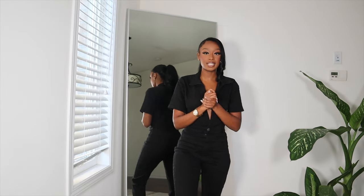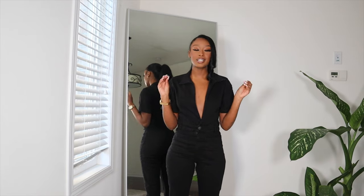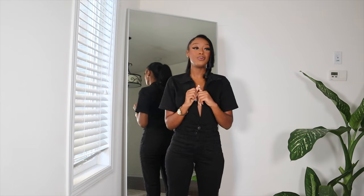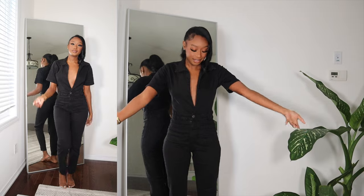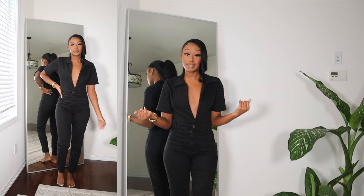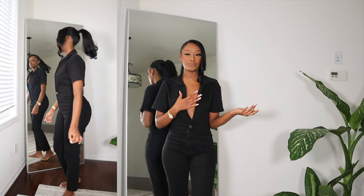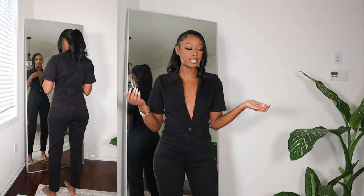The next item I got from Nasty Gal is this jumpsuit right here. I'm literally obsessed with this. I kind of took a gamble when I was on the Nasty Gal website and picked this item out — I wasn't sure how it was gonna look, but I felt like it was gonna look cute. And honestly this is different to anything that I have. Like I have nothing like this in my closet. It's just a really nice black denim jumpsuit.